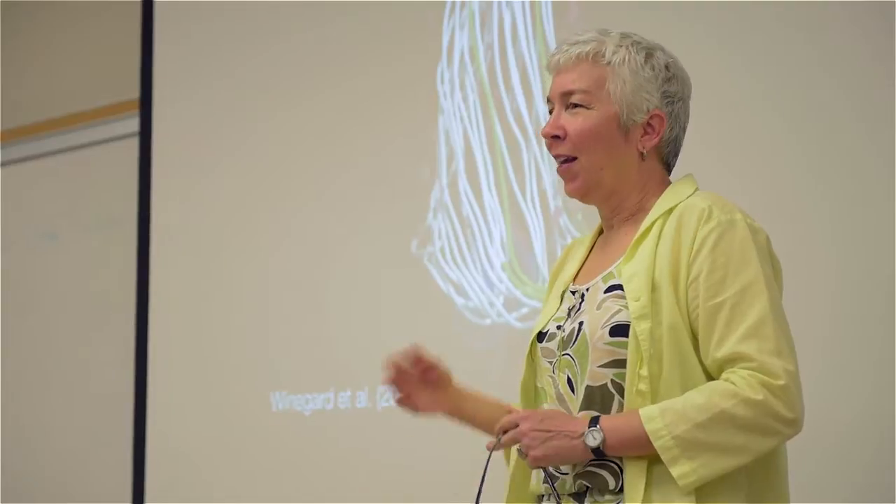One of the things I appreciate about teaching at the University of California Irvine is the different kinds of classes that I've had an opportunity to teach. This quarter I'm teaching a freshman seminar in biomimetic design.